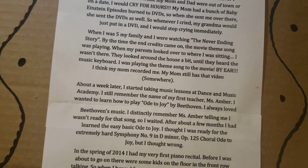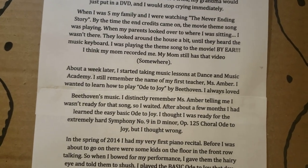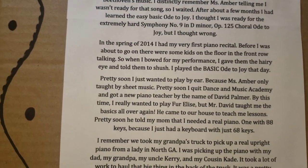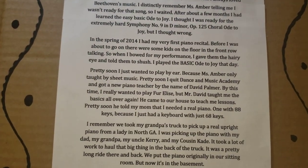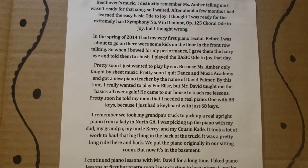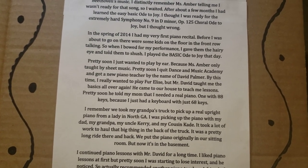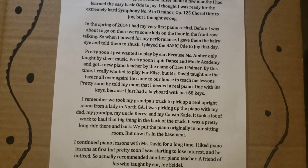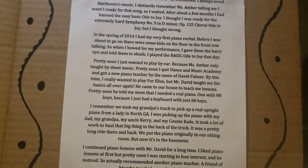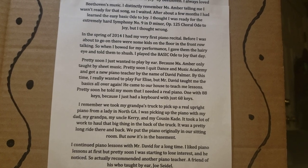After a few months, I learned the easy, basic Ode to Joy. I thought I was ready for the extremely hard Symphony No. 9 in D Minor, Op. 125 Choral Ode to Joy. But I was wrong. In spring of 2014, I had my very first piano recital. Before I went on, some kids in the front row were talking, so when I bowed, I gave them the hairy eye and told them to shush. I played the basic Ode to Joy that day. Pretty soon I wanted to play by ear, because Miss Amber only taught by sheet music, so I quit Dance Music Academy and got a new piano teacher by the name of David Palmer.